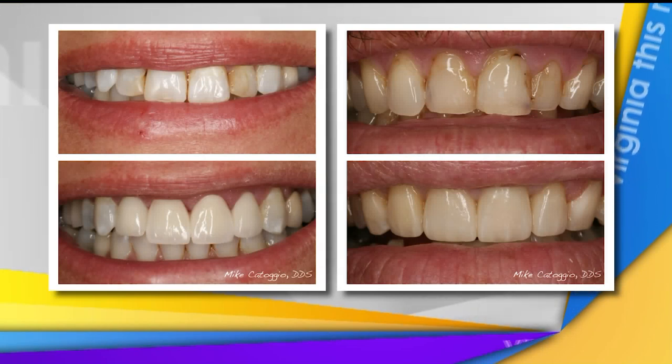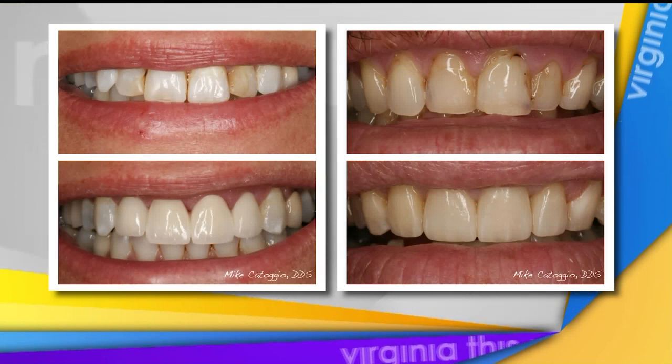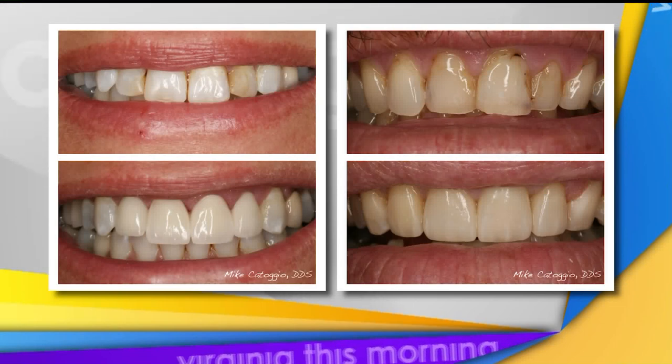It may take a week or two to get the result that you're looking for, and typically we see a four to five shade difference, which is a big jump for most people. It works especially well for people that have really sensitive teeth — you can take your time with it. If you have a little sensitivity, take a day off and then return as you feel comfortable.